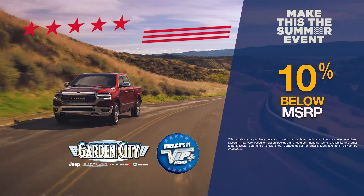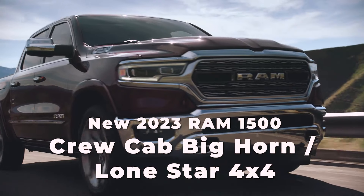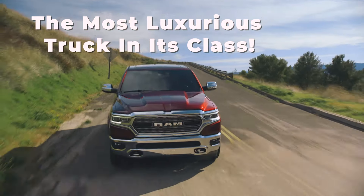During the Make This The Summer event, get this month's exclusive offer on select Ram trucks. The new Ram 1500 — the most luxurious truck in its class.